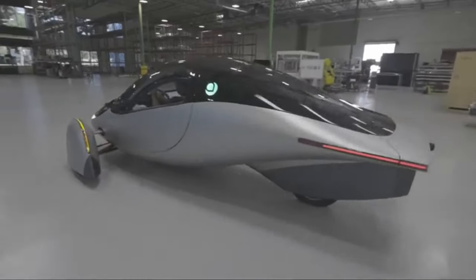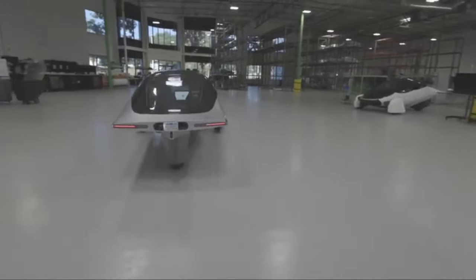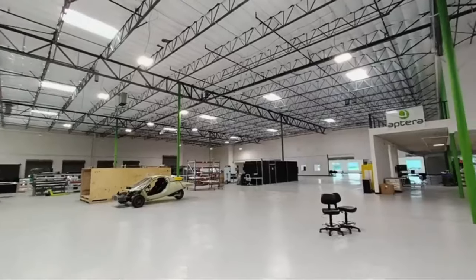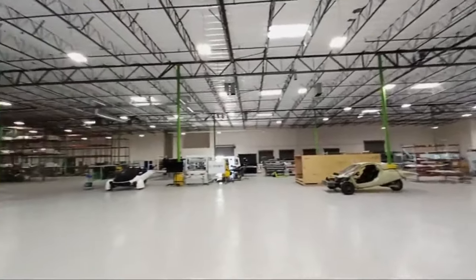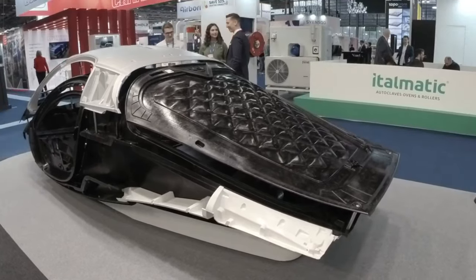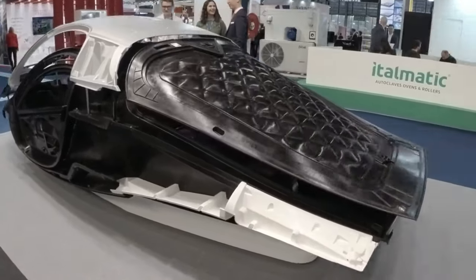The Aptera Solar EV is making waves in the world of electric vehicles, with recent developments indicating that it may soon be ready for production. Despite a period of relative quiet, Aptera remains steadfast in its commitment to bringing its solar-powered electric vehicle to market.